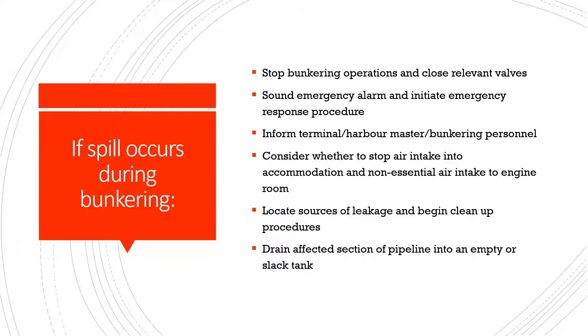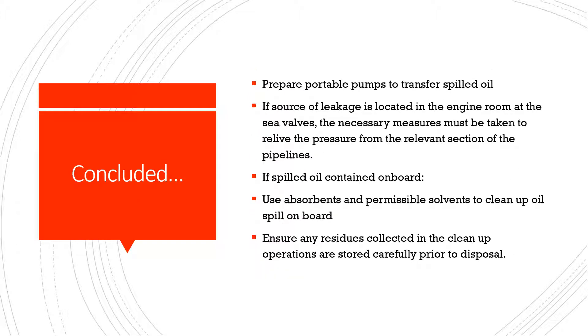Locate sources of leakage and begin cleanup procedures. Drain the affected section of pipeline into an empty or slack tank. Prepare portable pumps to transfer spilled oil.